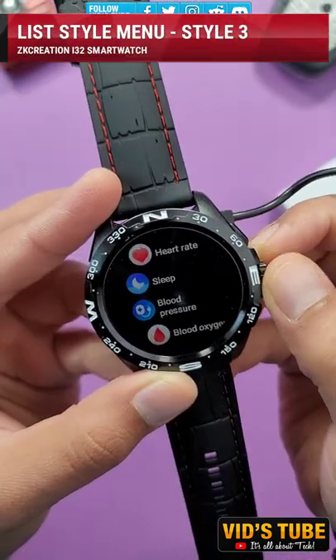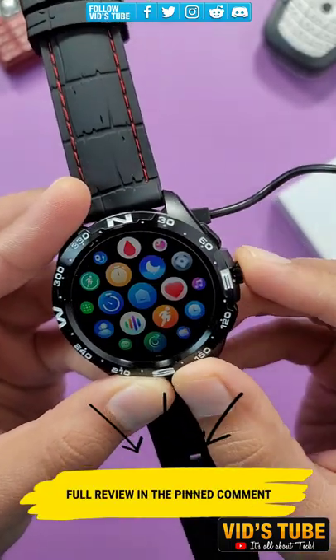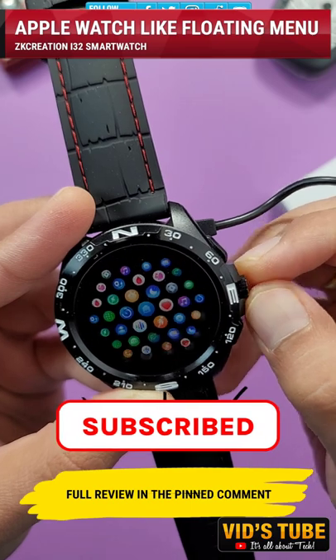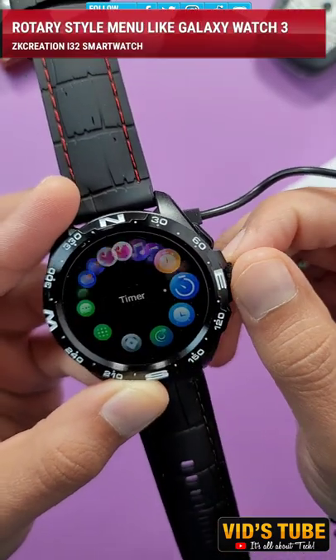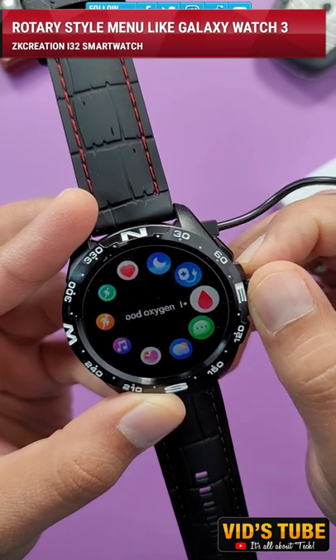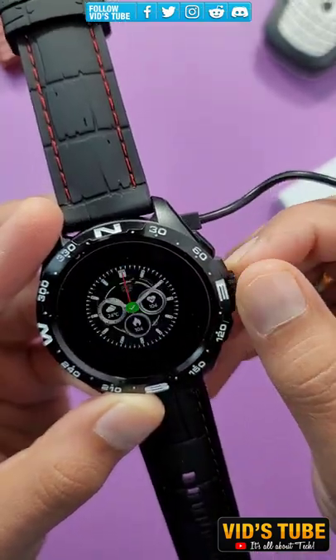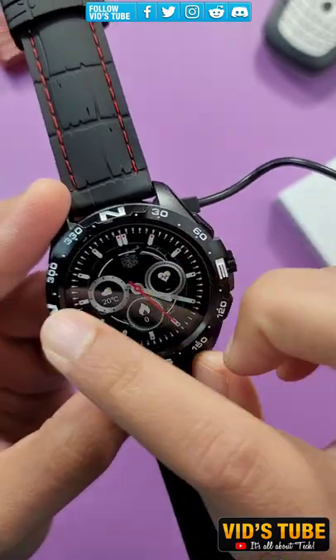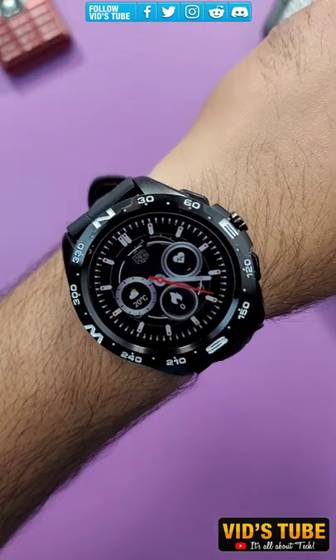I want you to comment down below your favorite menu style, and also check out its full detailed review linked in the pinned comment. Subscribe, as I have 500 plus tech videos on this channel and I bet you will find a lot of interesting videos. See you next time.